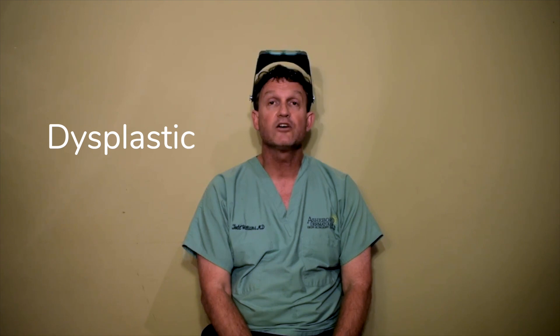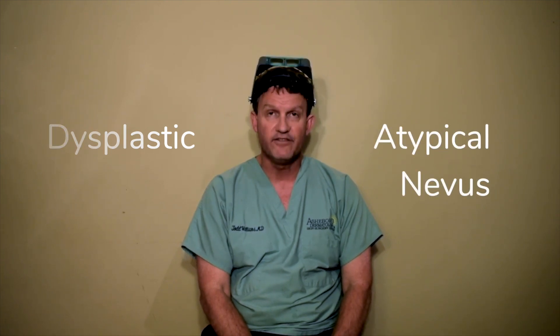Hello, this is Todd Williams. I'm a dermatologist at Ashboro Dermatology and Skin Surgery Center in Ashboro, North Carolina. Tonight I want to take a few minutes to talk to you about a concept known as dysplastic or atypical nevus.